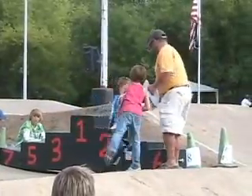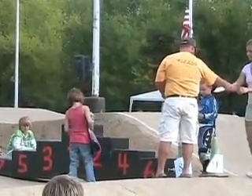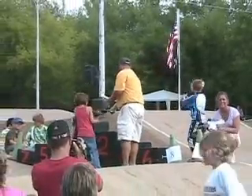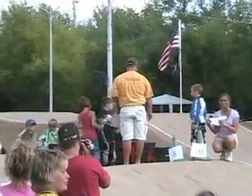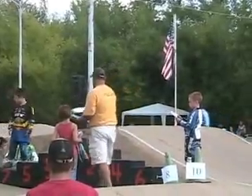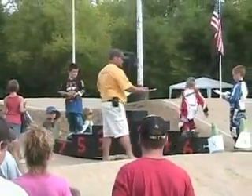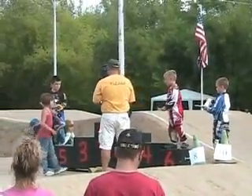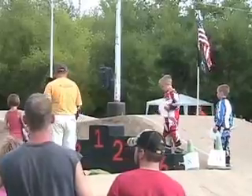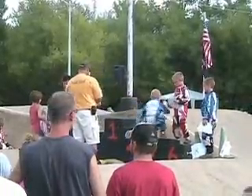In 7th, Blake Cannon. In 6th, Caden Slepica. In 5th, Tyler Nelson. In 4th with 69 points, Brayson Bassett. In 3rd with 73 points, Caleb Wood.